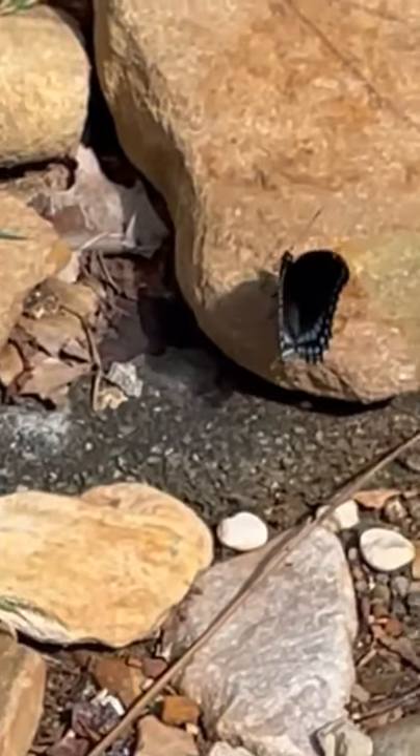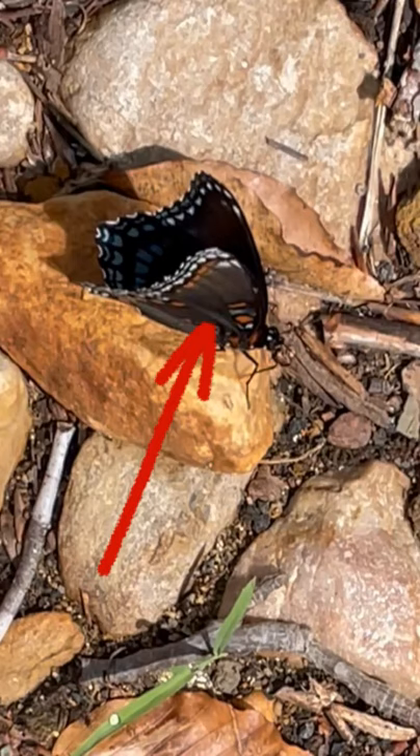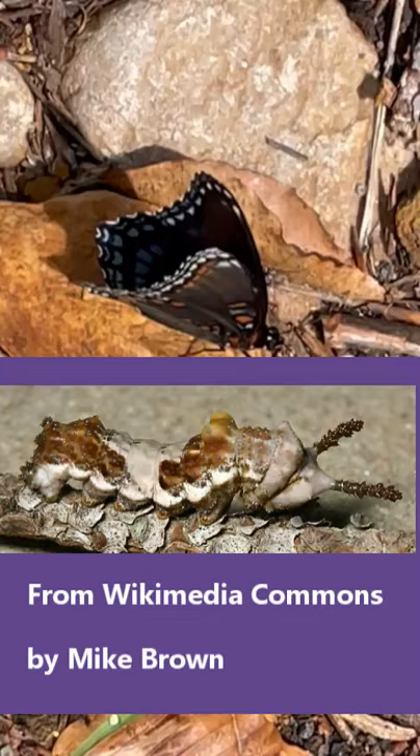Check out this red spotted purple butterfly. This isn't a swallowtail — it's found throughout most of the eastern U.S. They're known as a mimic butterfly because their coloration mimics that of a pipevine swallowtail, which is not palatable to birds.